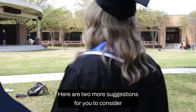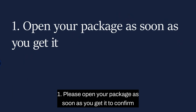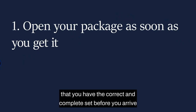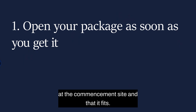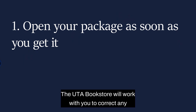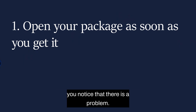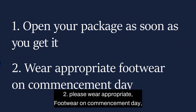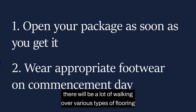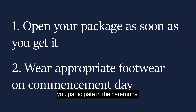Here are two more suggestions for you to consider. First, please open your package as soon as you get it to confirm that you have the correct and complete set before you arrive at the commencement site and that it fits. The UTA bookstore will work with you to correct any problems with your regalia, but please let them know as soon as you notice a problem. Second, please wear appropriate footwear on commencement day. There will be a lot of walking over various types of flooring and we want to make sure that you are comfortable and safe as you participate in the ceremony.